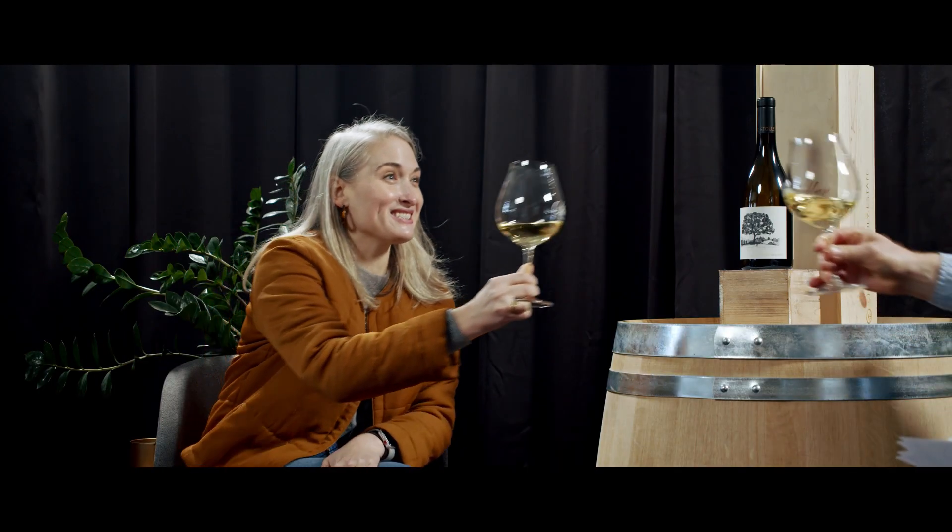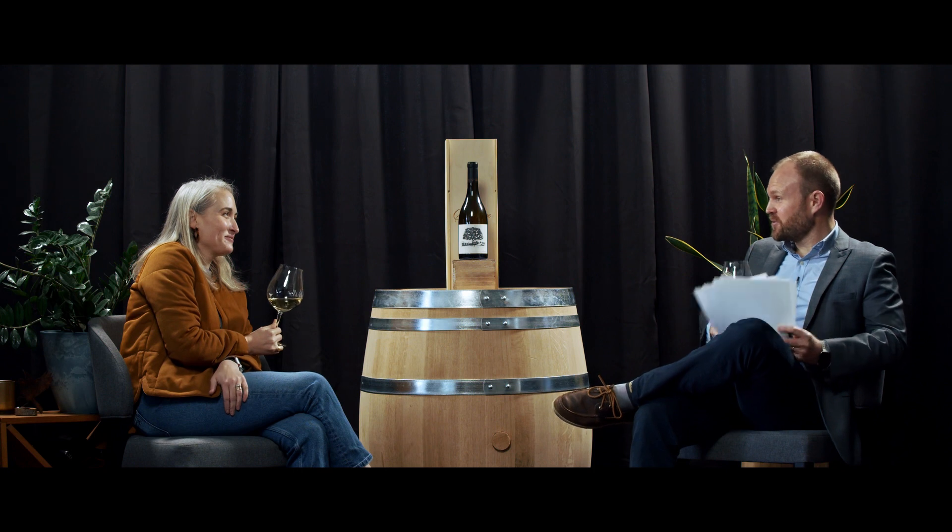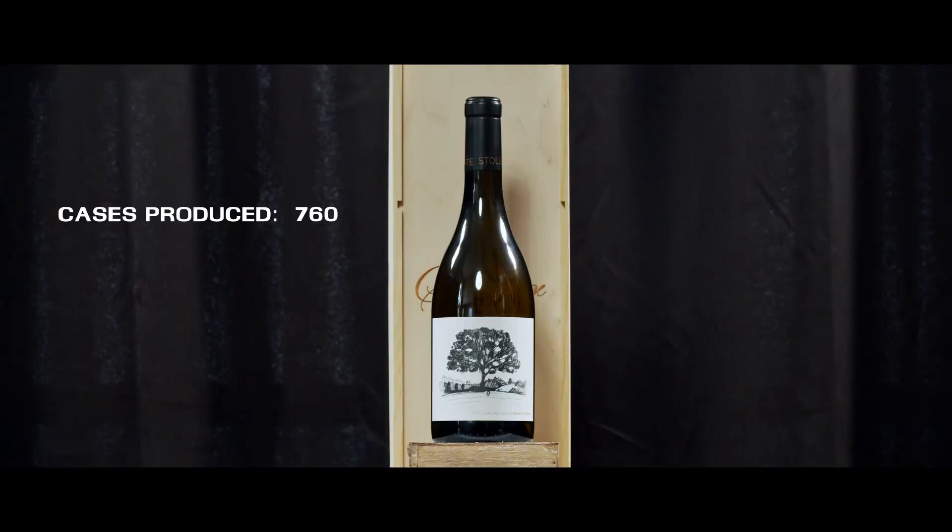Cheers! Let's hope everybody enjoys the 2019 Club Exclusive Chardonnay. I think that does it for this episode of What's on the Barrel. We hope to see you next time. Bye!